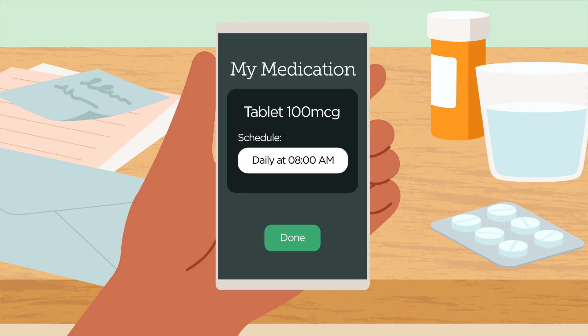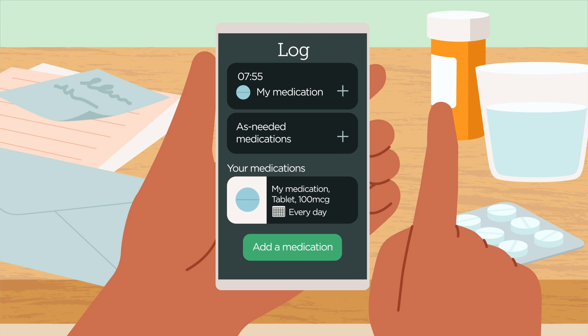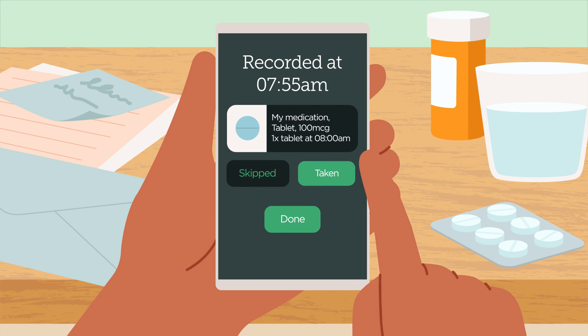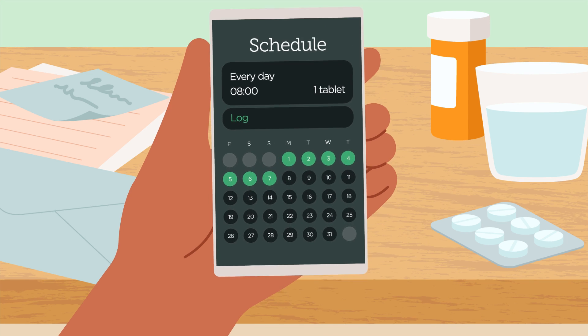That's it. You'll get a notification on your iPhone when you're due to take your next dose. When you've taken your medication, simply confirm this on the Notification screen. You can now check your medication history at any point on the Medications page.